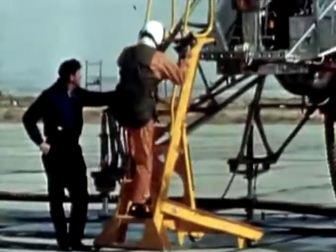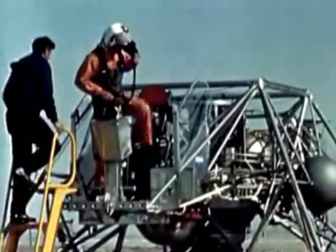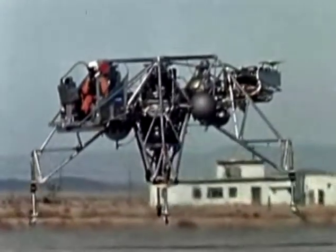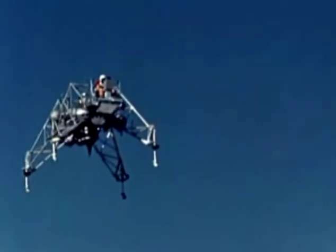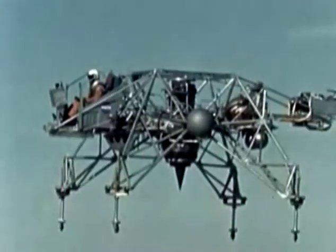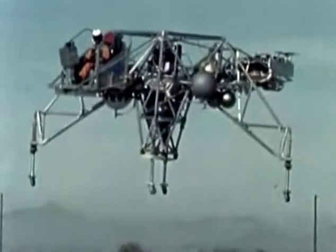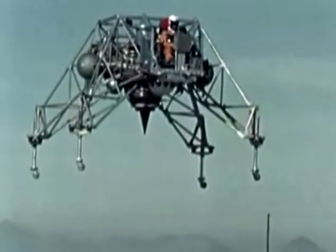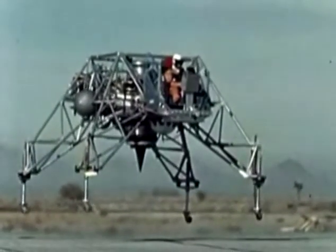If the M2F1 was strange, the Lunar Landing Research Vehicle was out of this world. During the 1960s, NASA had embarked on a journey to the moon, and the Apollo program's mission was to land men on the moon and return them safely to Earth. No one on the Apollo program wanted the first lunar landing — with its high pilot workload and psychological stress — to be the first time an astronaut team flew a lunar landing descent profile. To help train astronauts for this difficult task, Dryden engineers Don Bellman and Gene Matranga, along with Bell Aerospace, conceived of an in-flight simulator. It became known as the Lunar Landing Research Vehicle, LLRV.